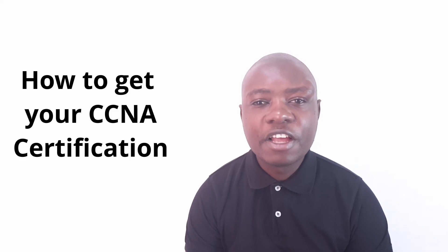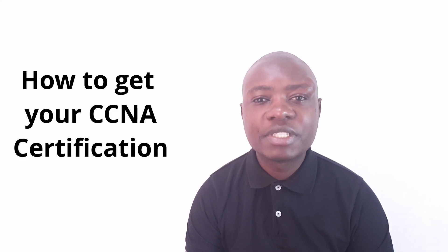Welcome back to my channel. Today we're going to talk about how to get your CCNA certification fast.